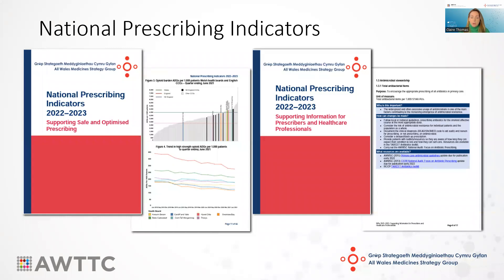AWMSG endorsed the National Prescribing Indicators as a means to promote rational prescribing throughout Wales back in 2003, and the indicators have the same ethos today. Over the last 20 years, the indicators have evolved from simple measures such as monitoring the generic prescribing rate, to some more complex measures covering a variety of therapeutic areas and topics.